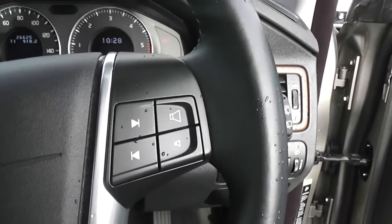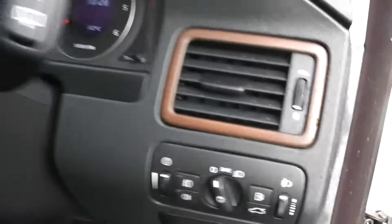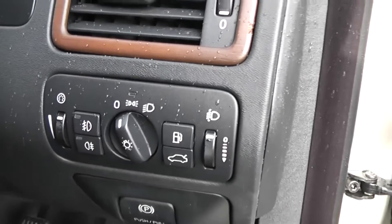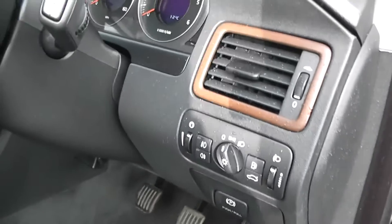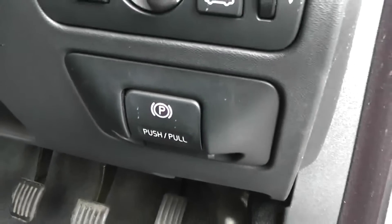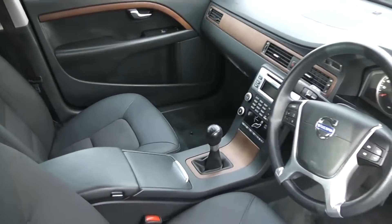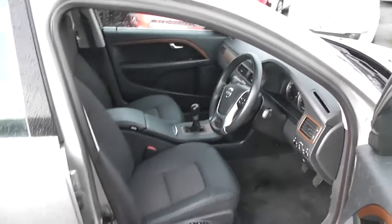There are controls on the leather steering wheel for the radio and also for the cruise control. There are also adjustable headlights over here. We also have an electric handbrake — just push it and the handbrake goes on automatically, and pull it to release it. It's in very good condition inside and outside, and has been very well looked after by one previous owner.